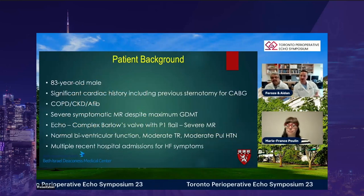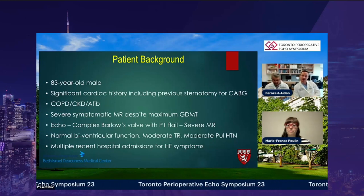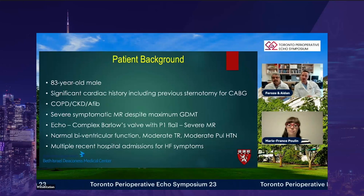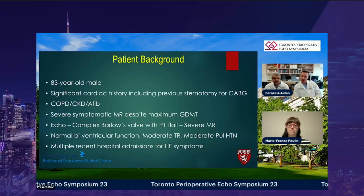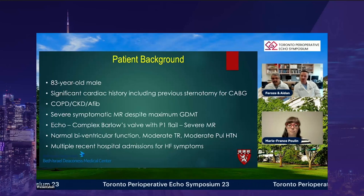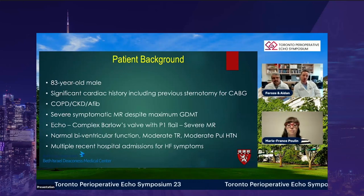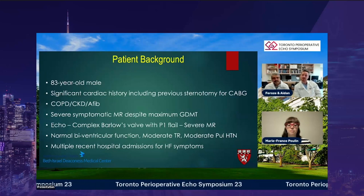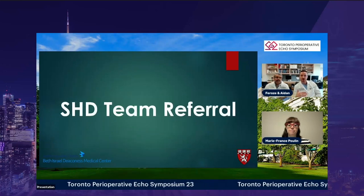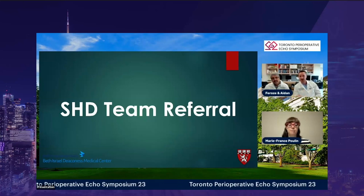Here we have an elderly gentleman with a significant cardiac history including a previous sternotomy for bypass. He has COPD, chronic kidney disease, and atrial fibrillation. He had severe symptomatic mitral regurgitation despite maximum guideline-directed medical therapy. On preoperative echo, he had complex Barlow's valve disease with a P1 flail resulting in severe mitral regurgitation. Other findings included normal biventricular function, moderate tricuspid regurgitation, and moderate pulmonary hypertension. He had multiple recent hospitalizations for heart failure symptoms and was referred first to the surgical team, who deemed him high-risk, and subsequently to the structural heart disease team at BIDMC.